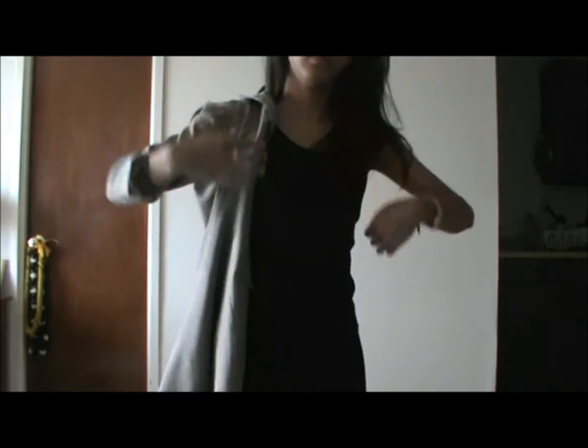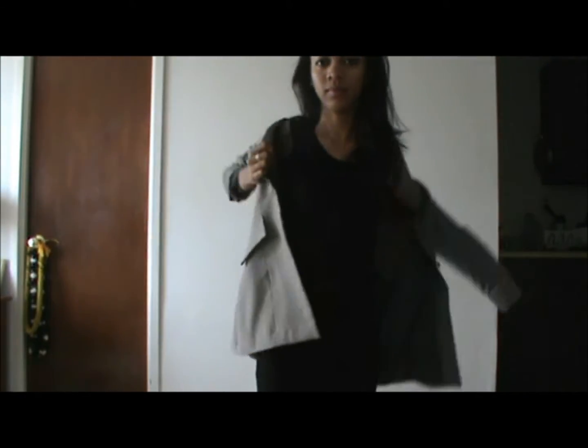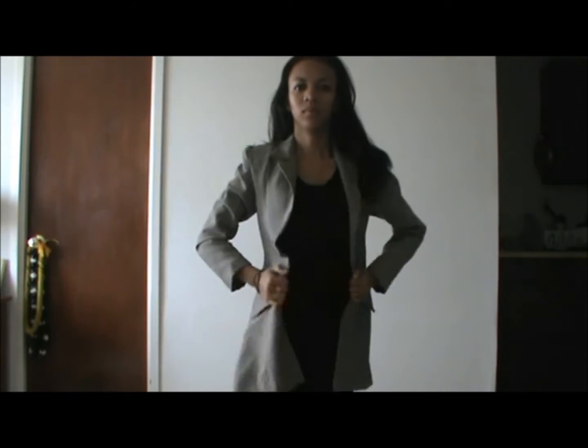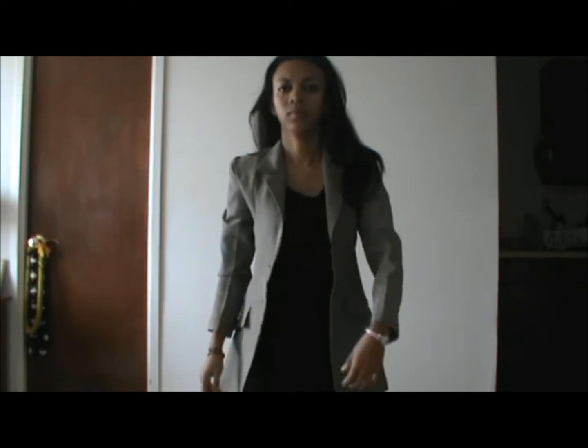We're going to start by wearing a black dress — any girl would have a black dress in their closet. Since this black dress is very form-fitted, we actually need to cover it, especially from the bust area. So I'm just wearing this long blazer, it's grey, but any color blazer is fine — any color goes with a black dress.